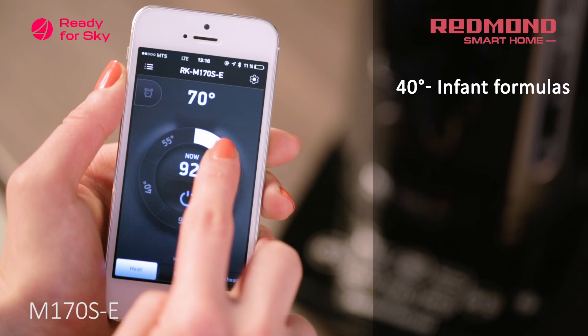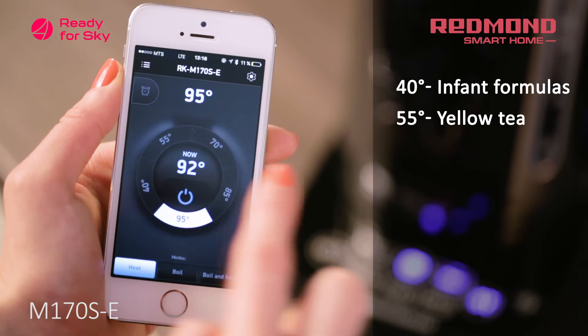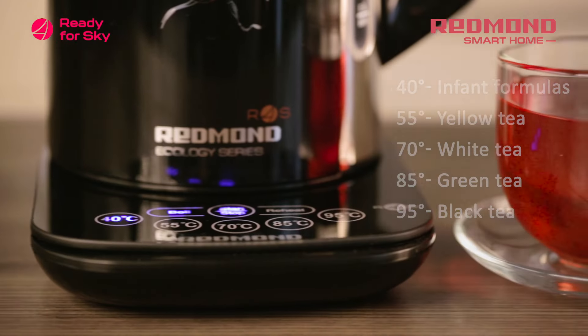40 degrees for infant formulas, 55 degrees Celsius for yellow tea, 70 degrees Celsius for white tea, 85 degrees for green tea, and 95 degrees Celsius for black tea.